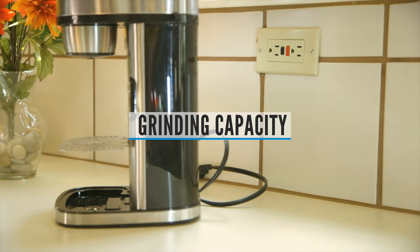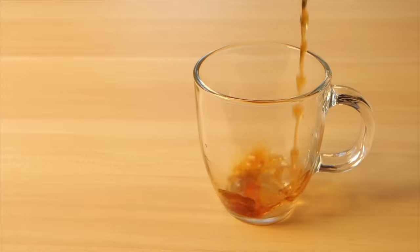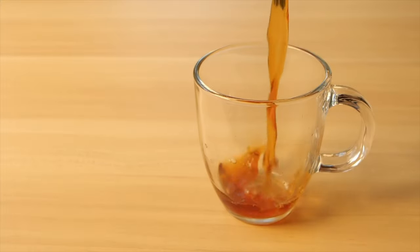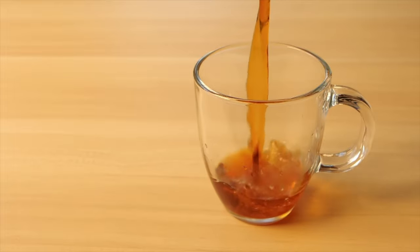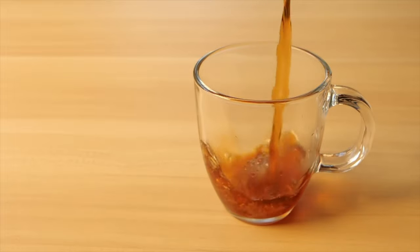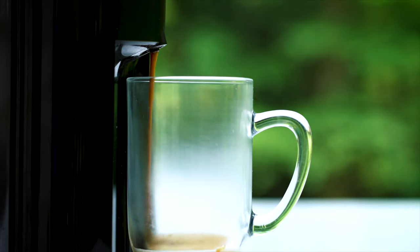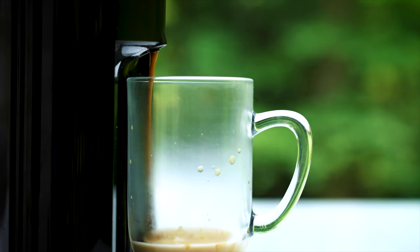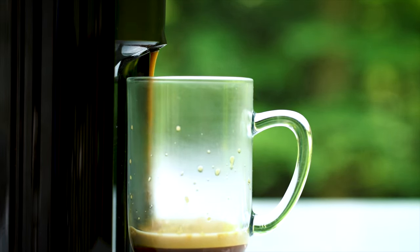Grinding Capacity. There are two types of grinding when it comes to espresso machines: using a built-in grinder or a separate grinder. Espresso machines without built-in grinders will need a separate grinder. There are some articles on the best automatic and manual external grinders if you need them. Only the more expensive super automatic machines will come with a built-in grinder. And if you brew a lot or have a bunch of people using the machine, make sure you get a high-capacity grinder.